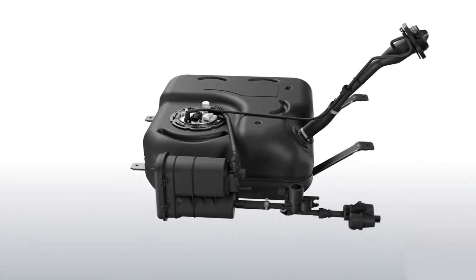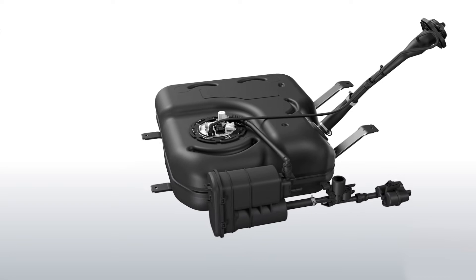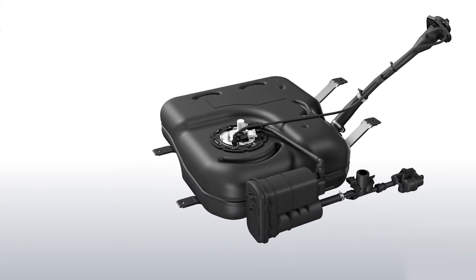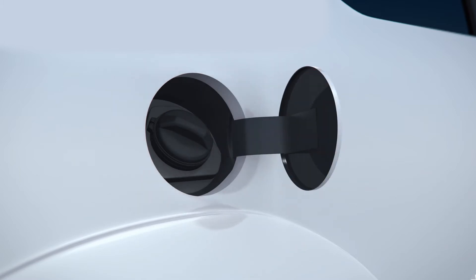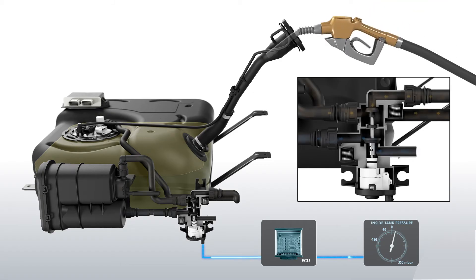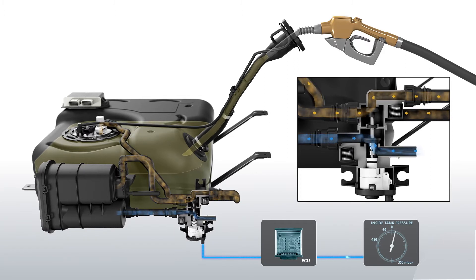At the same time, nearly 500 grams of mass are removed from the fuel system compared to current solutions available on the market. Refueling performance can be tuned extremely quickly, and risks of damage due to overfilling of the tank can be greatly reduced by intelligence in the software knowing how many times an operator tries to add fuel.